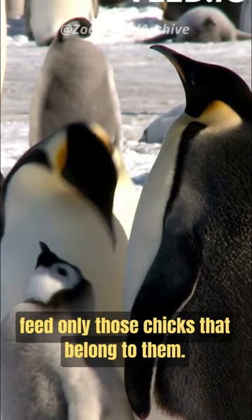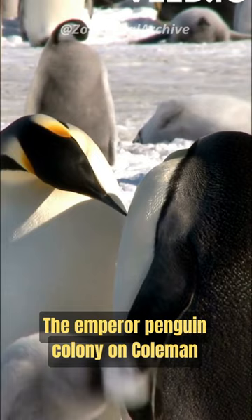They live in groups called colonies. The Emperor Penguin colony on Coleman Island has more than 25,000 penguins. Satellite technology was used to identify and count these colonies.